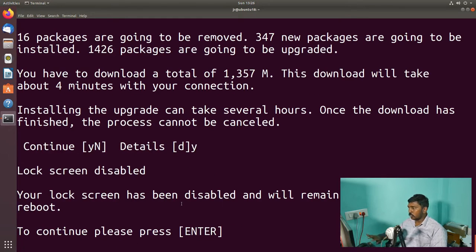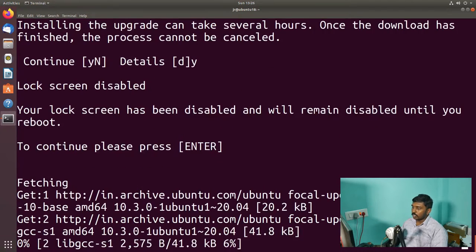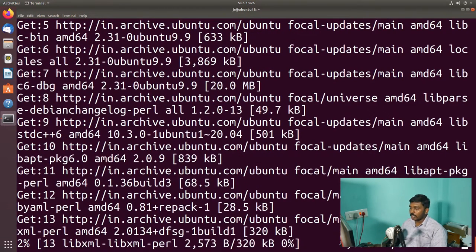Your lock screen has been disabled, so the screen will not lock from now on, but you mostly will not have to do anything. Press Enter. It will start the upgrade process. So let's press Enter and it is starting. This will take a lot of time — I'll join you once this part of the upgrade process has been completed.